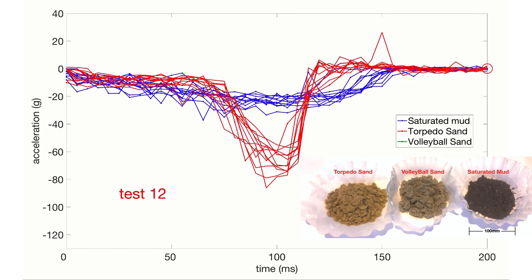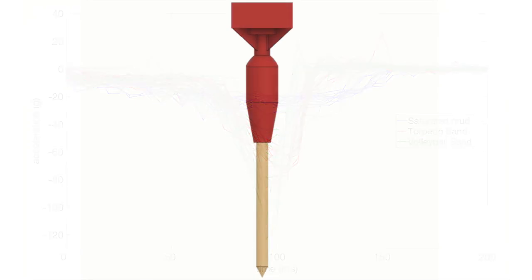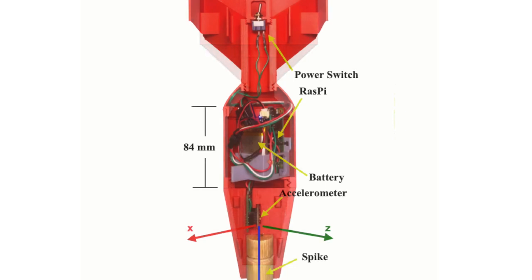In our study, we compared three soils representative of the coastal wetlands of Louisiana. We measured accelerometer profiles and penetration depth for a variety of drop heights.